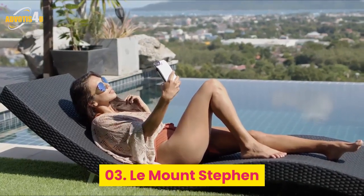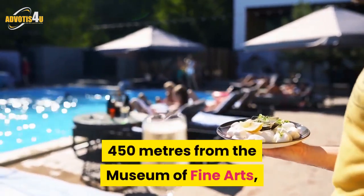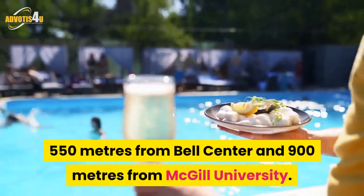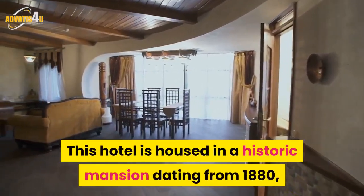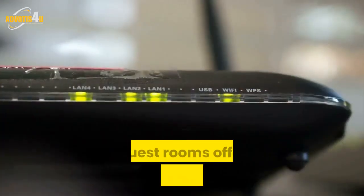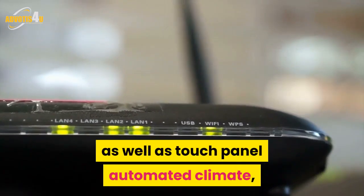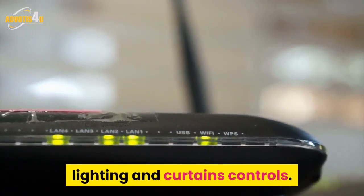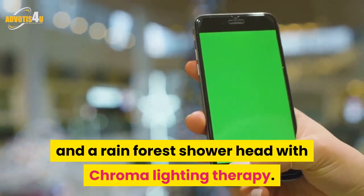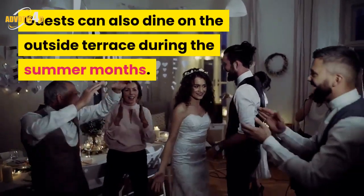Number 3: Le Mount Stephen. Le Mount Stephen is located in Montreal's Golden Square Mile, 450 meters from the Museum of Fine Arts, 550 meters from Bell Centre and 900 meters from McGill University. This hotel is housed in a historic mansion dating from 1880, coupled with a sleek contemporary tower of 90 rooms and suites. Guest rooms offer complimentary Wi-Fi, a Nespresso machine, mini bar and flat-screen TV, as well as touch panel automated climate, lighting and curtains controls. Marble bathrooms feature heated floors and a rainforest shower head with chroma lighting therapy. Bar George restaurant and bar is located on-site, and guests can also dine on the outside terrace during the summer months.